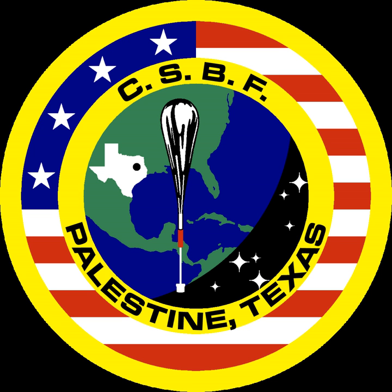CSBF has a threefold mission: provide maintenance, operations, and logistics support for NASA's Scientific Balloon Program and facilities; provide sophisticated ground and flight systems for launch, control, data retrieval, commanding, and recovery of NASA's balloon missions; and perform research and development to advance the capabilities of NASA's suborbital programs.